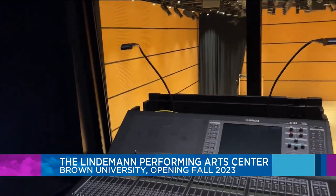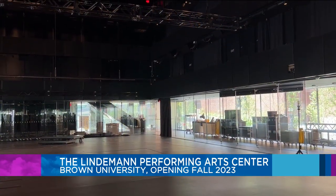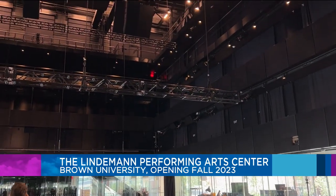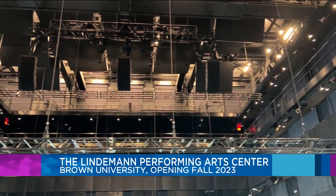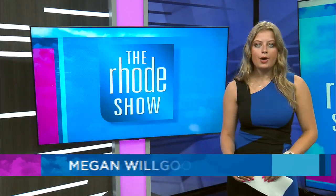Shawmut Design and Construction is leading the project and it was designed by architecture firm Rex. The test performances going on this summer are not available to general audiences or for reviews, but coming up this fall semester, there will be performances you can check out. Learn more about the center by going to our website, Roadshow.com. For the Roadshow, I'm Megan Wilgus.